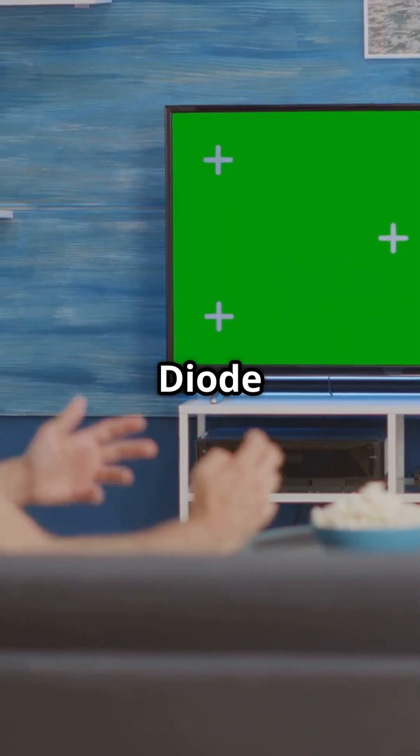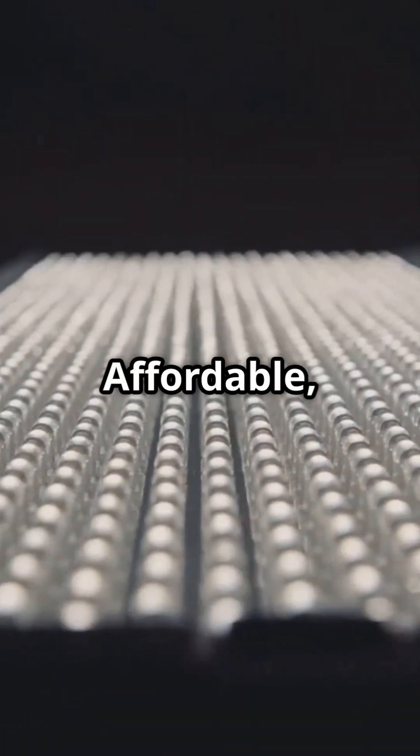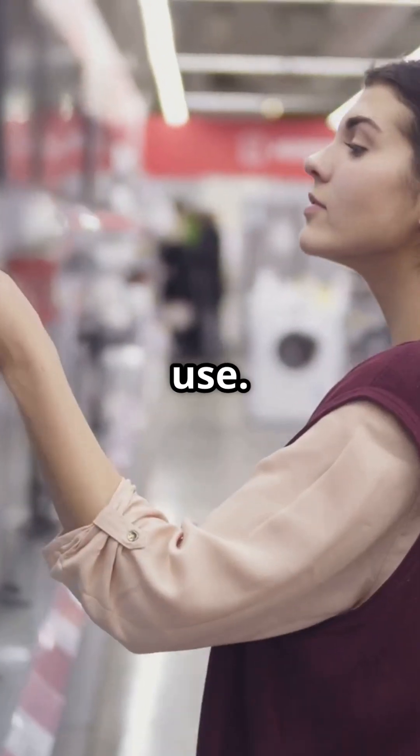Not all screens are created equal. LED, or light emitting diode, is simple, bright, and reliable. It uses an LCD or liquid crystal display panel with a backlight made of LEDs to produce images. Pros: affordable, bright, energy efficient. Cons: black levels aren't perfect because the backlight is always on. Best for budget buyers and general use.